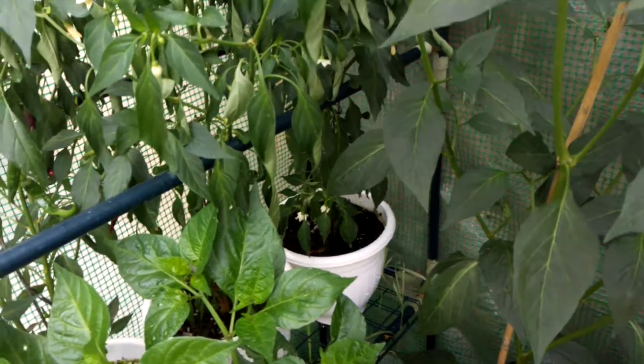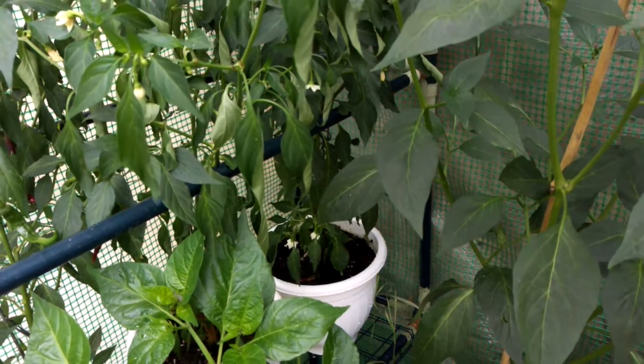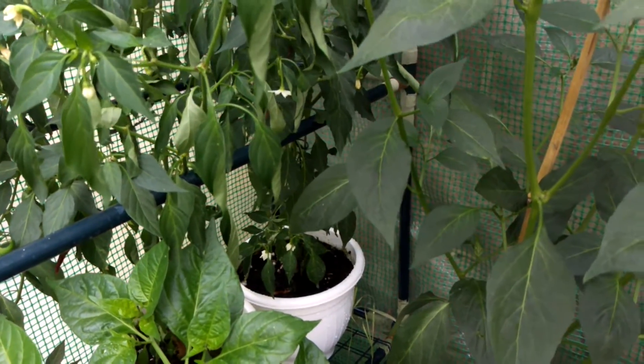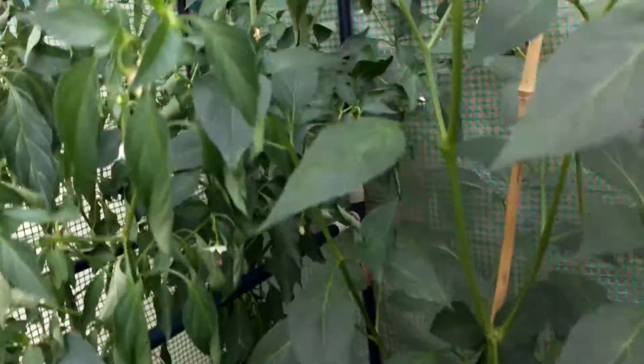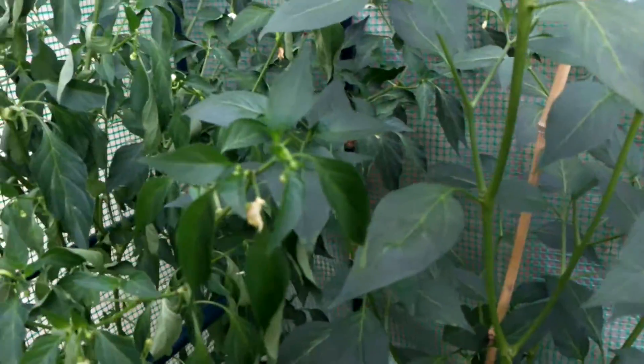Hi guys, long time no see. Liam here — it's been about five or six weeks since my last video, so I'm well overdue. I apologize and I'm just giving you an update on my chili plants.